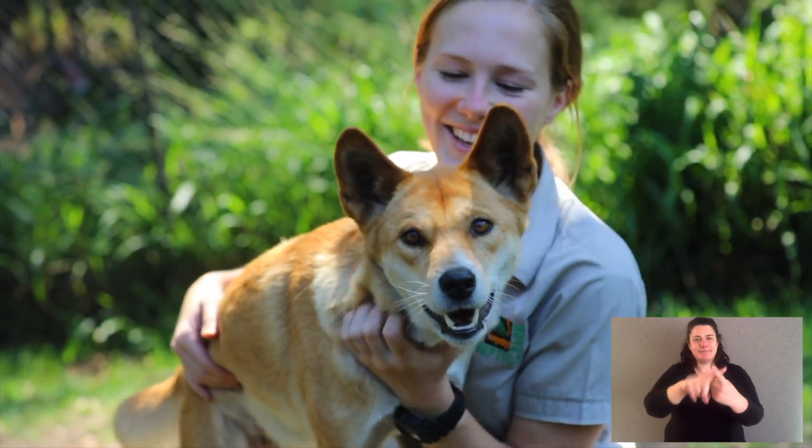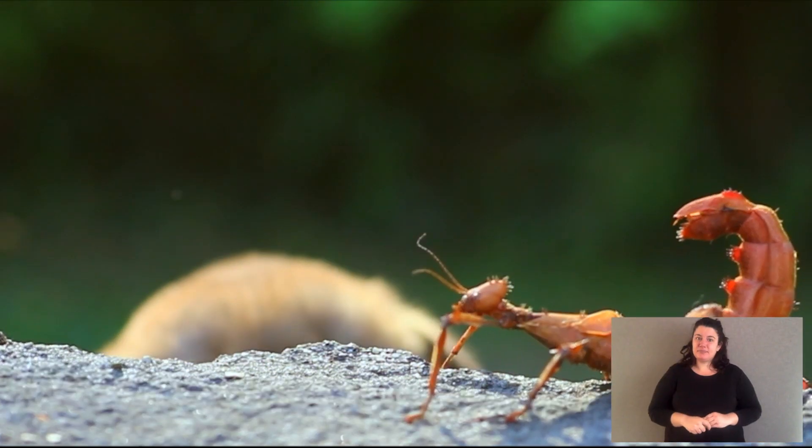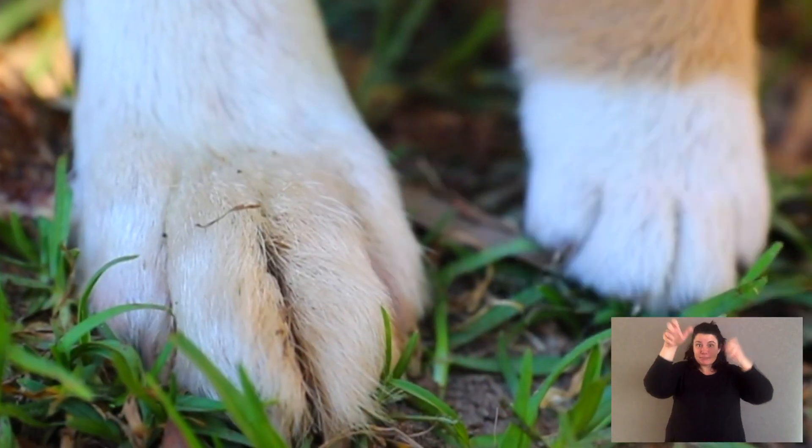Dingoes are quite different to domestic dogs. A couple of their physical features: they can range in colour from a light sandy colour to the red that we typically associate with them, through to black, which happens in some of the Northern Australian dogs like up around the Kimberley area. Dingoes hunt prey — their eyes are right on the front of their head, their ears face forward, and the cuffs down on their feet can rotate only 180 degrees, just for agility when hunting.